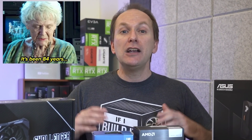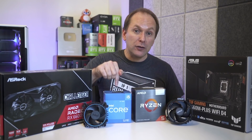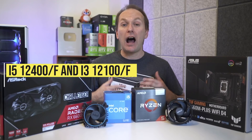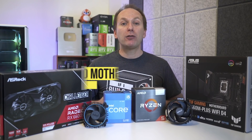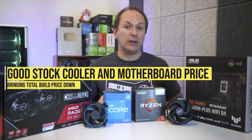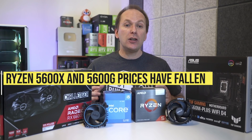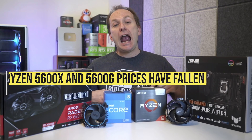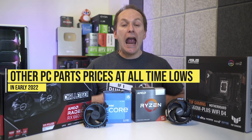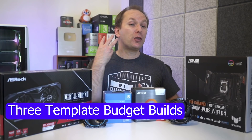AMD is pushing out a lot of mid-range RX 6600 and 6600 XT GPUs, and all this is combining for the first somewhat favorable GPU market for budget gaming PC builds since November 2020. Intel's new 12th gen CPUs — specifically the i5-12400, 12400F, and the incredibly powerful i3-12100 and 12100F — have arrived with decent stock coolers and affordable motherboards, significantly reducing the cost of building a gaming PC. The Ryzen 5600G and 5600X have also fallen in price, while PSUs, RAM, SSD storage, and other components remain near all-time lows.